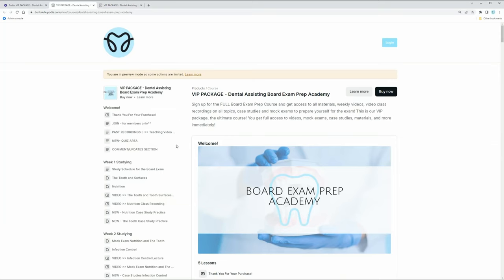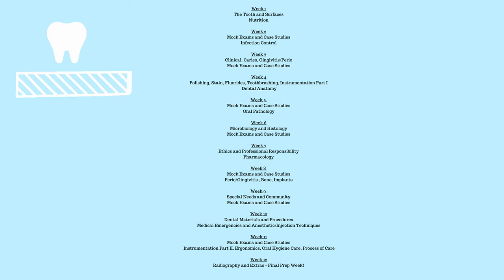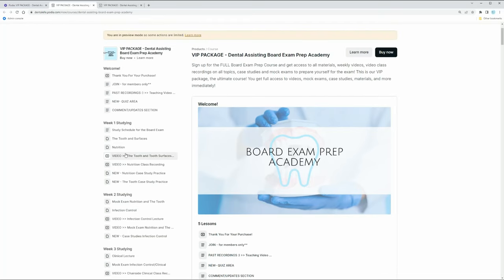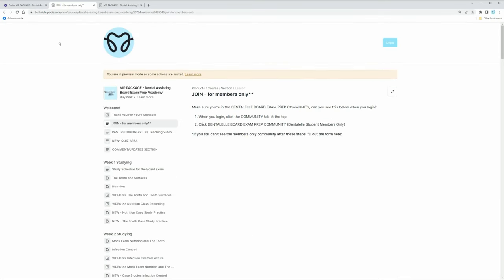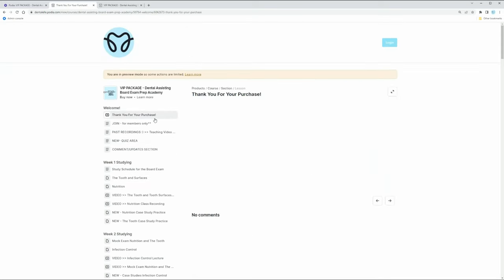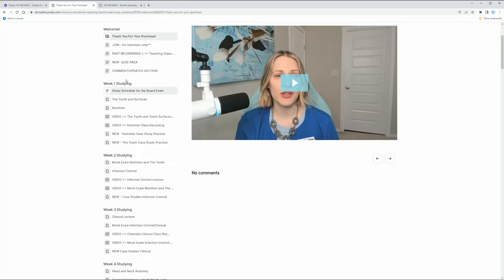Let me show you guys a sneak peek. Look over to your left-hand side - you'll notice every week I have it laid out for you. You can study per week with me, where I go through teaching classes that I have previously recorded. I like to do this because you might sign up and take the board exam in two weeks, or you might sign up and take it in two years. Some students want to know exactly what to study per week to pass, so I do a bit of both. There are welcome messages, a private members community, quizzes, and all kinds of things.